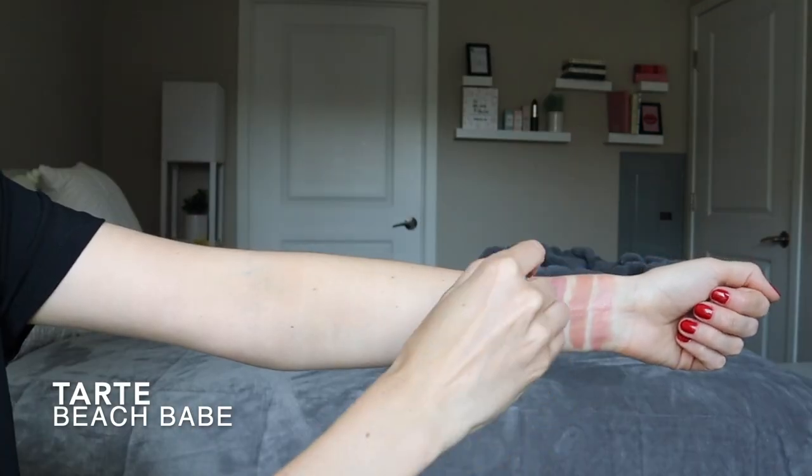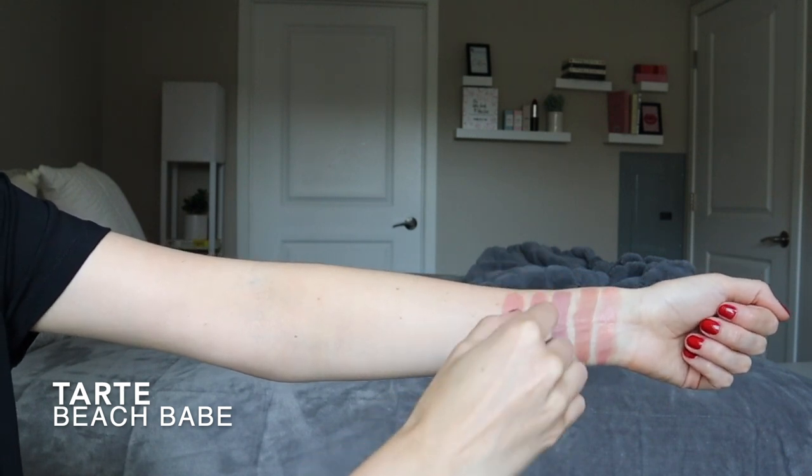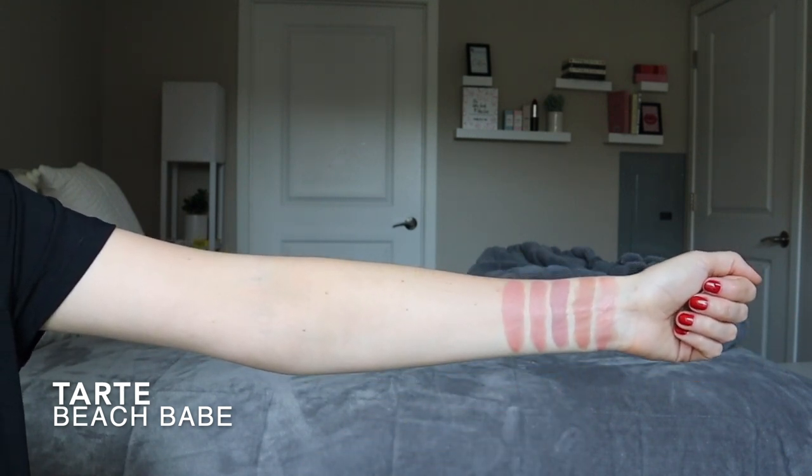This is actually the only Becca lipstick that I own, and it makes me want 700 more from them because this formula — I need more. Next is actually a Tarte lipstick and it's called Beach Babe. I love this one. It's definitely warmer, so it's really similar swatched out to that Becca lipstick — it's just like the warm sister of it. It has more of a peach tint to it, whereas the other one is more pinky brown.